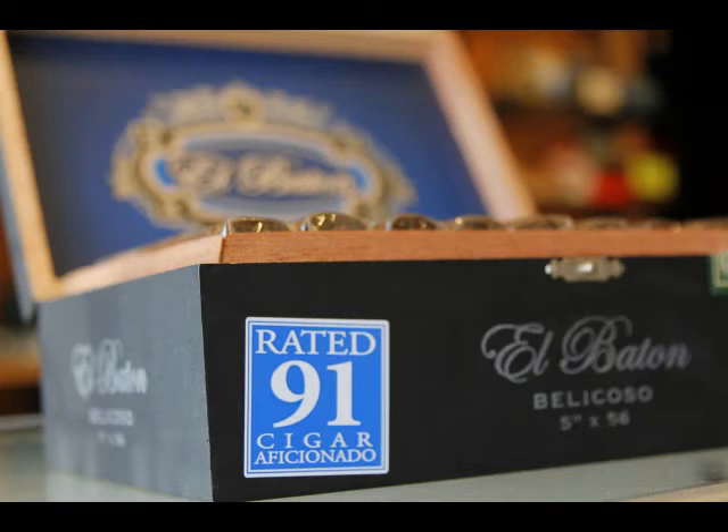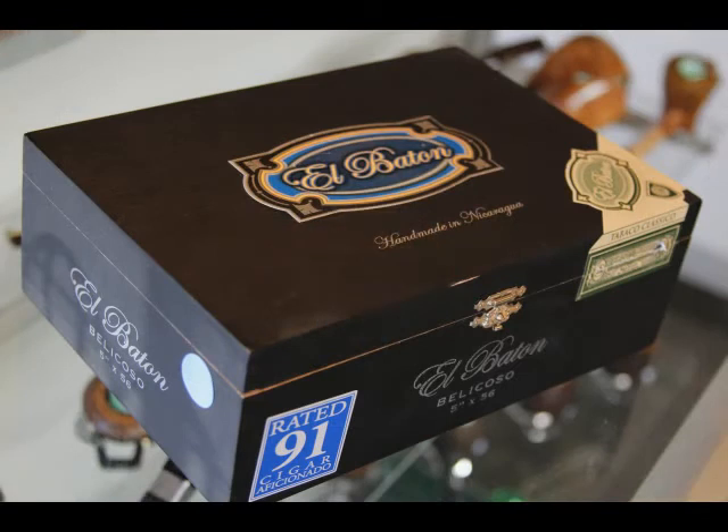A couple of episodes back we talked about cigars in movies and celebrities that smoke cigars. We left out probably the most famous cigar smoker currently in operation: Ron White, the comedian. Thank you to everyone for reminding us. He's got that great quote too — saying you have a cigar collection basically means you're saying you're not going to smoke every single one of them.